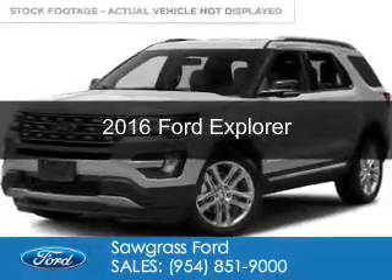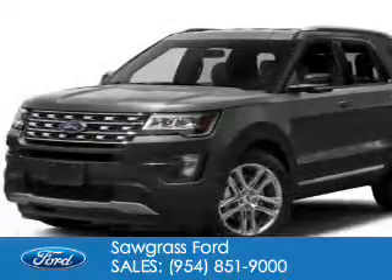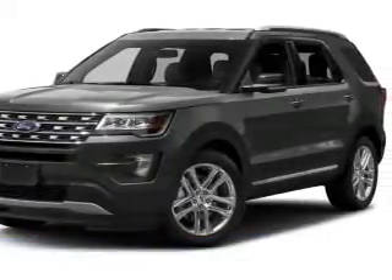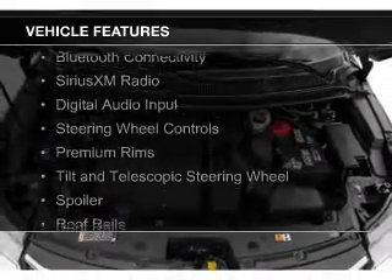This is a new 2016 Ford Explorer. It's powered by front wheel drive, a 2.3 liter 4 cylinder engine, and a 6 speed automatic transmission. The features include Bluetooth connectivity,